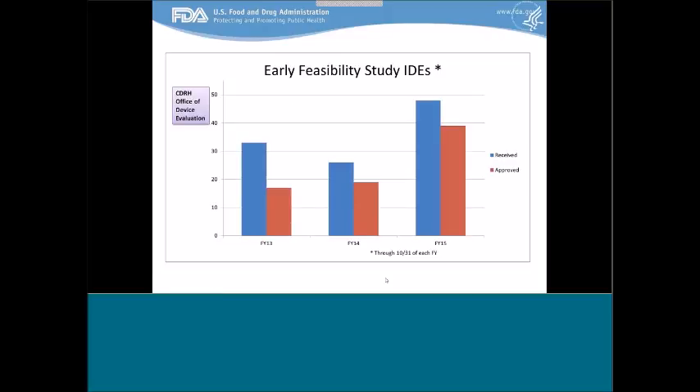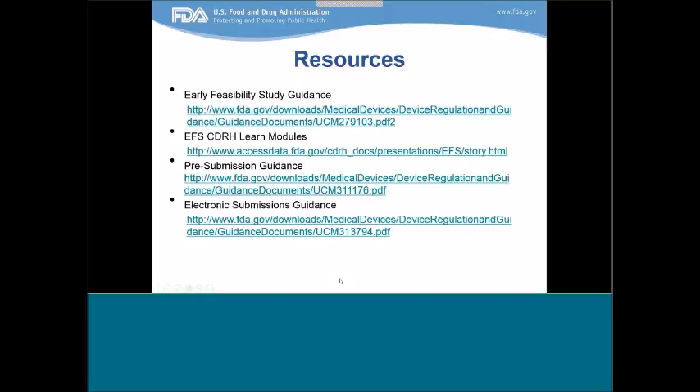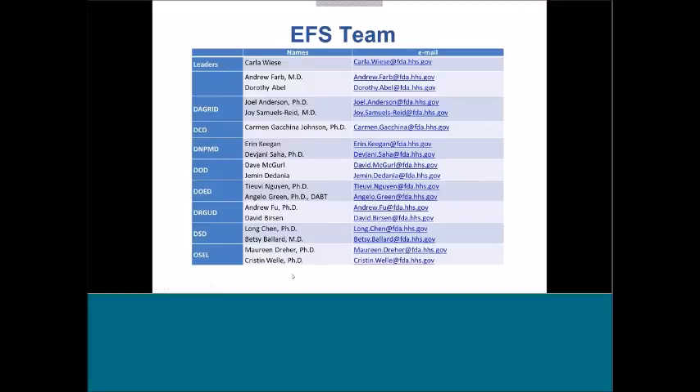This graph shows where we stand today with the number of early feasibility study IDE submissions received and approved for fiscal years 13, 14, and 15. We are seeing an increase in submissions and also in approvals, and we hope to see this trend continue. Resources include the early feasibility study guidance, EFS CDRH Learn modules, a pre-submission guidance, and electronic submissions guidance. The early feasibility study team consists of division representatives you may contact directly if you know what division your product falls under. Otherwise, you can contact Carla Wiese, Dr. Andrew Farb, or Dorothy Abel for general questions about the program.